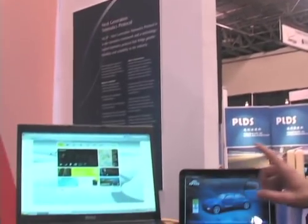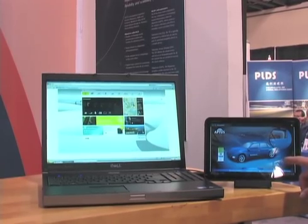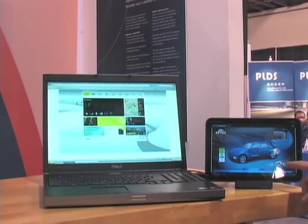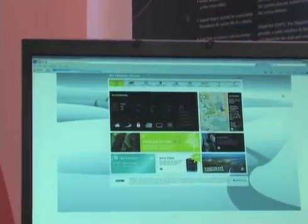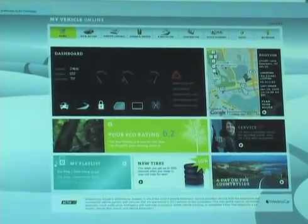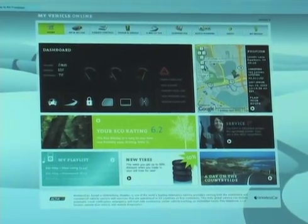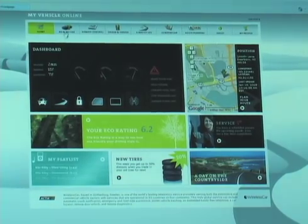What we'd like to show you is our reference implementation — a simple demonstration of our remote services. It starts on the PC and will wind up here on the tablet, which represents the in-vehicle head unit experience that a driver would have. Here is our integrated web portal that combines many remote services: remote diagnostics, economy ratings, vehicle report cards. You're looking at the dashboard, but I'm going to drill down past the dashboard and show you a couple of specific features.